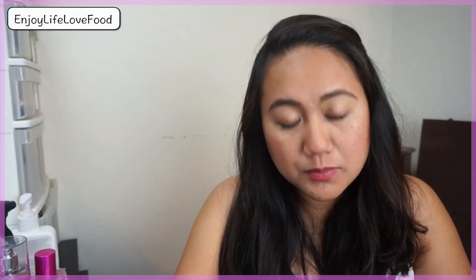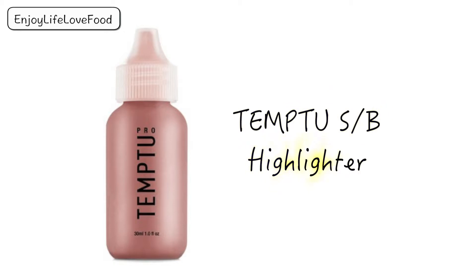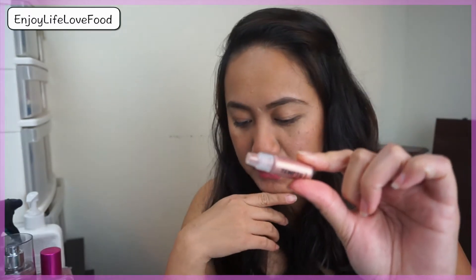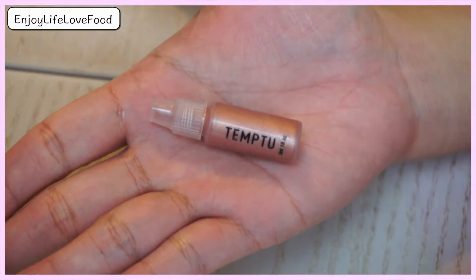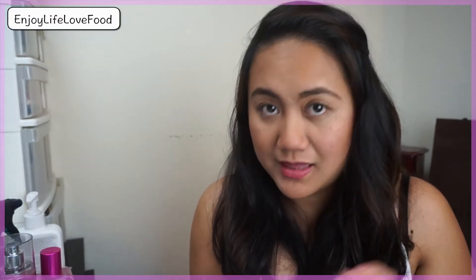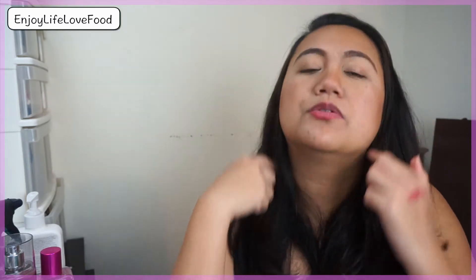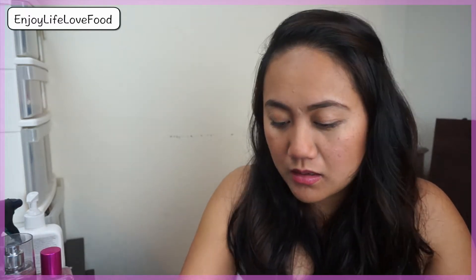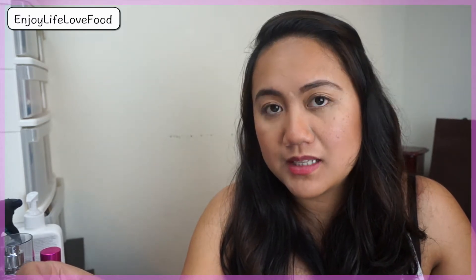This sample is 0.10 fluid ounce or 3ml, and the full size is one fluid ounce. The fifth item I got is the Temptu SB highlighter in Champagne Shimmer. It's one fluid ounce and this is the full size, priced at $27.50. It's probably designed for an airbrush system, but the instructions say to dab and blend onto temples, brow bones, cupid's bow, and anywhere else you'd like.